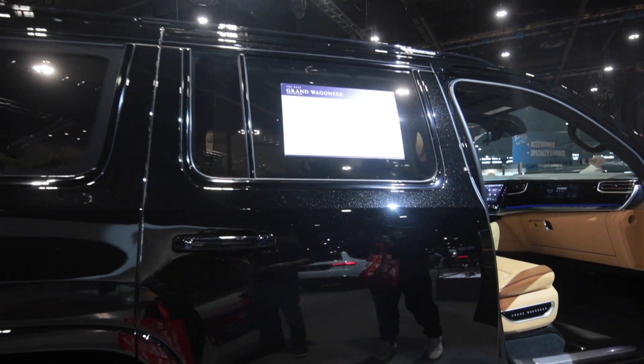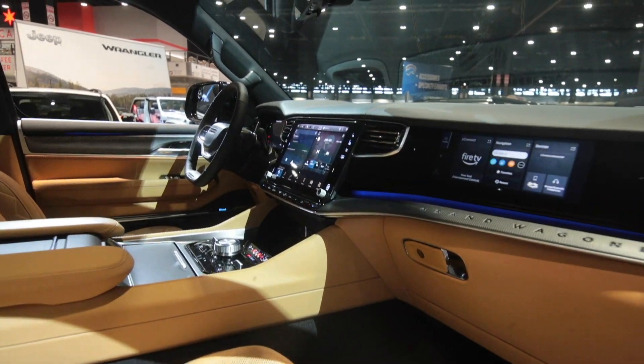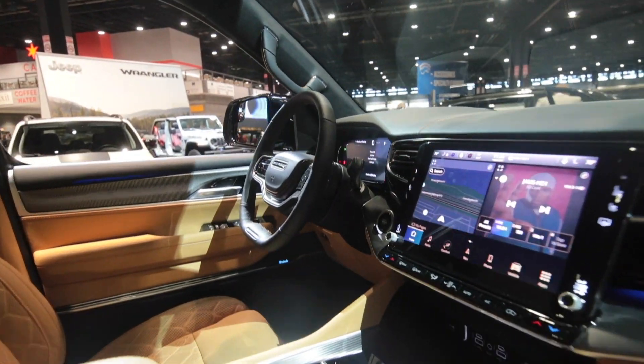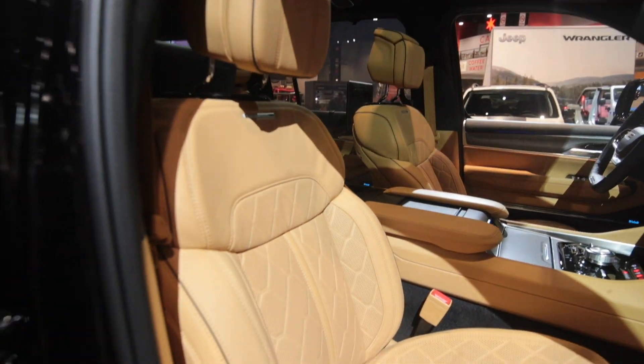Oh look at the sparkle on this thing. Interior — oh my God, bro. Oh my God, bro.